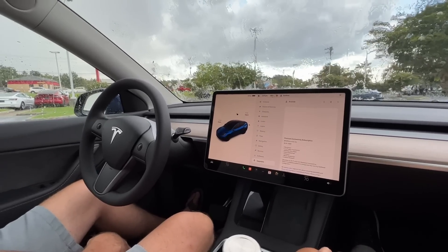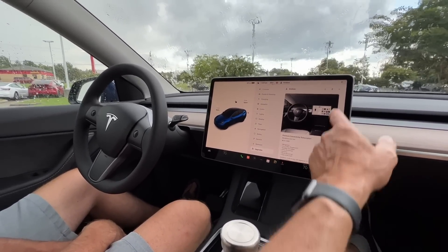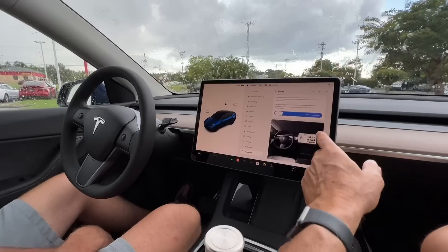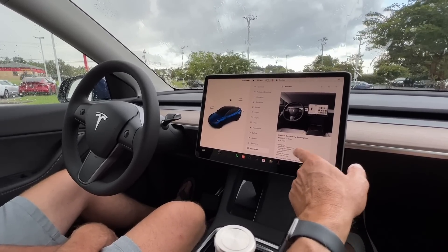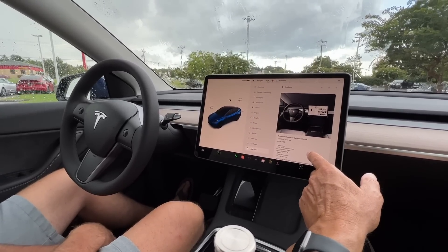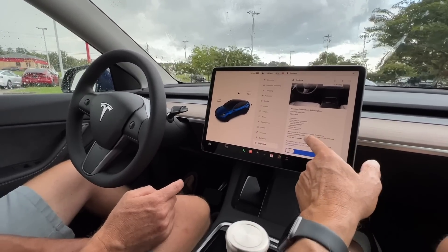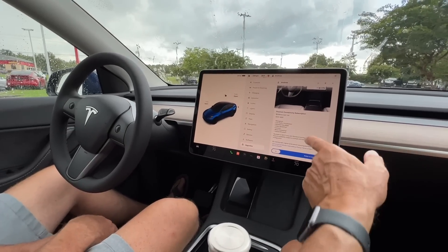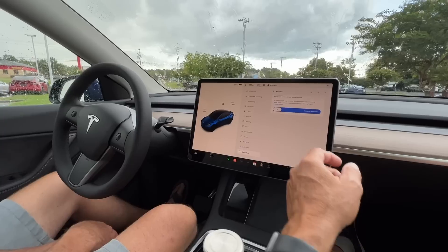Upgrades include premium connectivity — real-time traffic, live music, traffic visualization — it's $99 for a year or $10 a month. Those are the only upgrades available here.